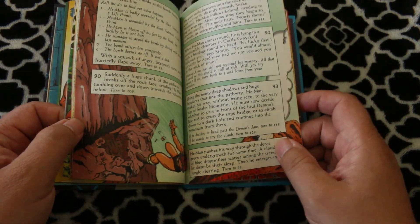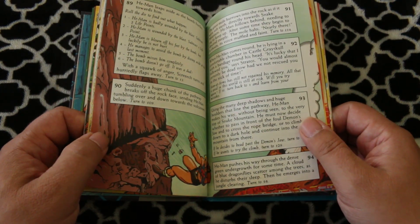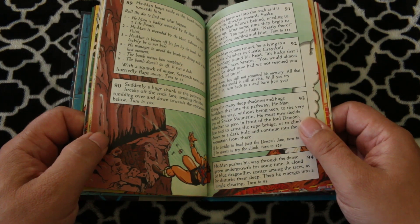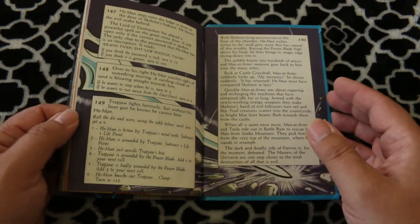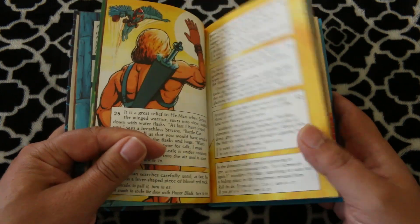I'm an adult. I read it — I think it took me 35 minutes to complete the adventure. I thought it was alright, but there are better game books out there for adults. But if you're really into He-Man or if you're a kid, I think you would definitely like this.